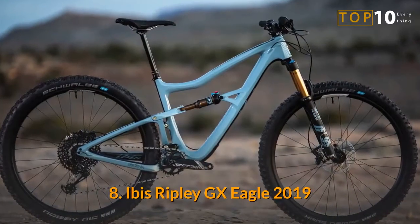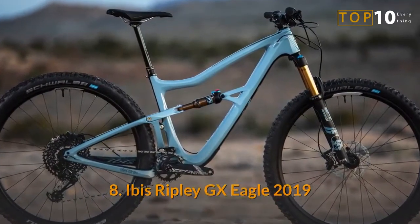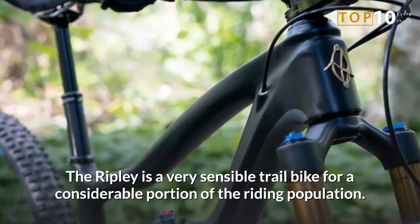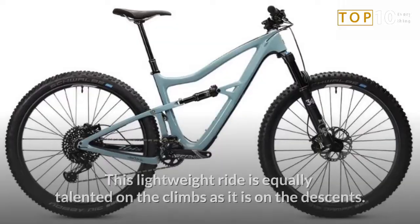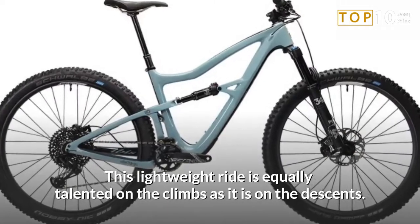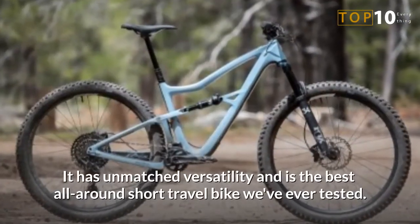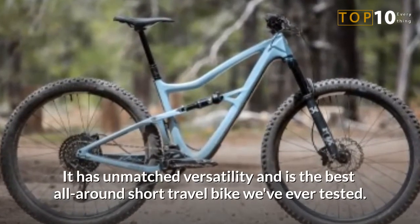Number 8: Ibis Ripley GX Eagle 2019. The Ripley is a very sensible trail bike for a considerable portion of the riding population. This lightweight ride is equally talented on the climbs as it is on the descents. It has unmatched versatility and is the best all-around short travel bike we've ever tested.